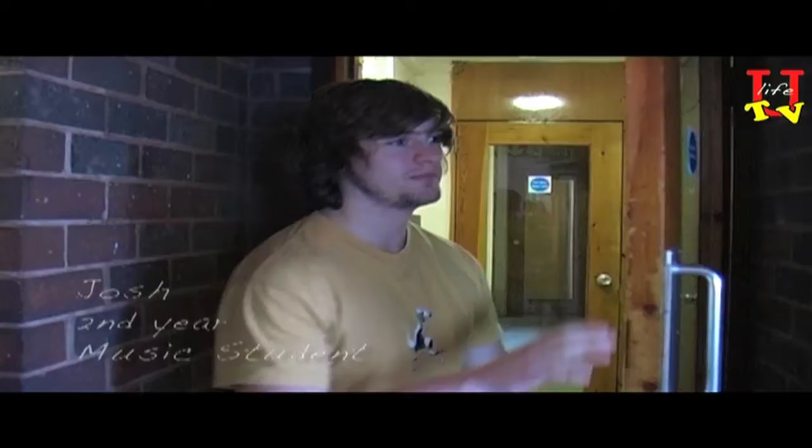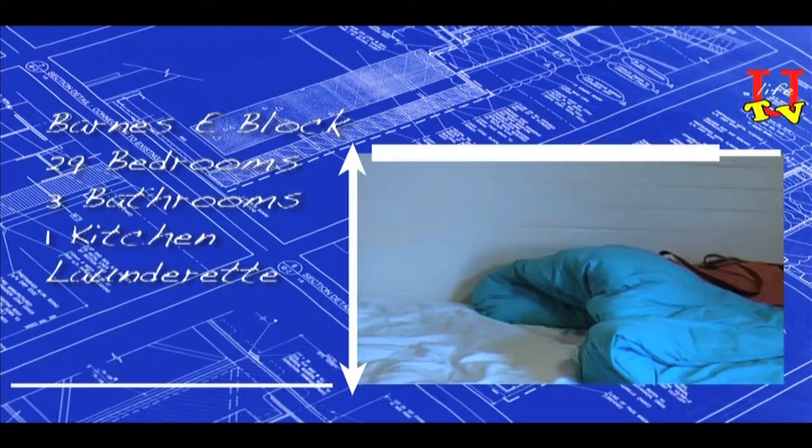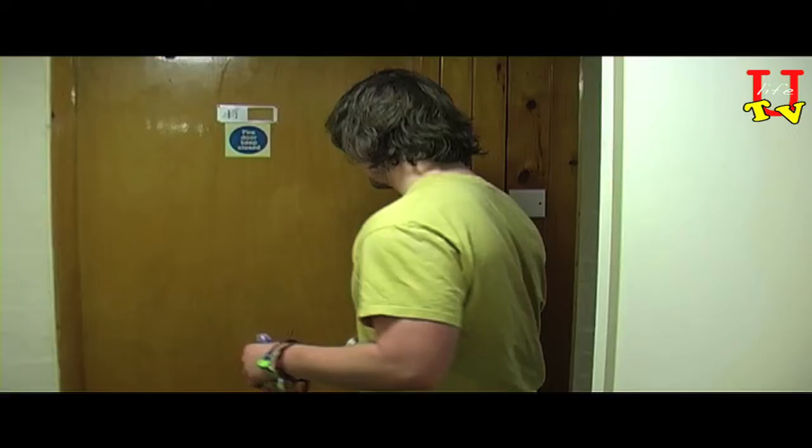I'm Josh, and I'm second year here doing music, both in the mic frame. This is my room. Come on and I'll show you around.